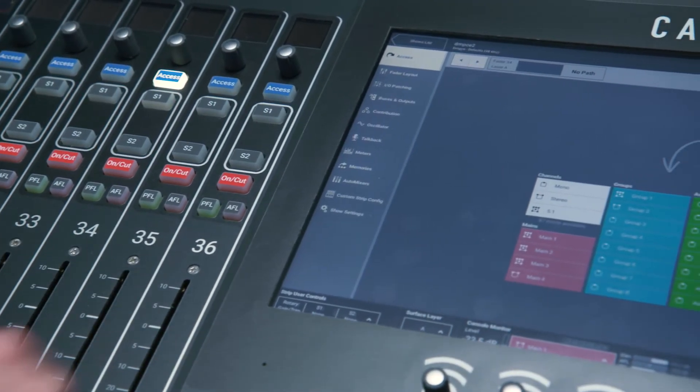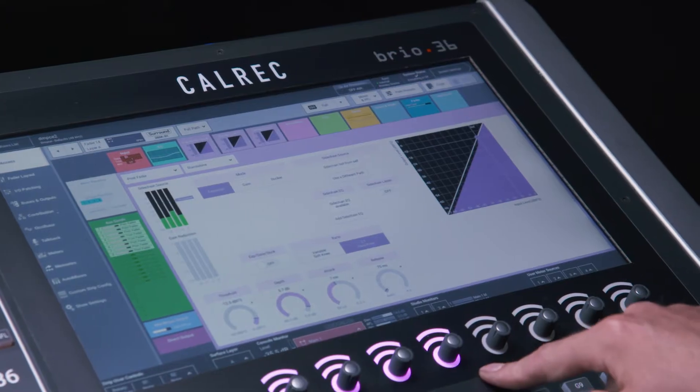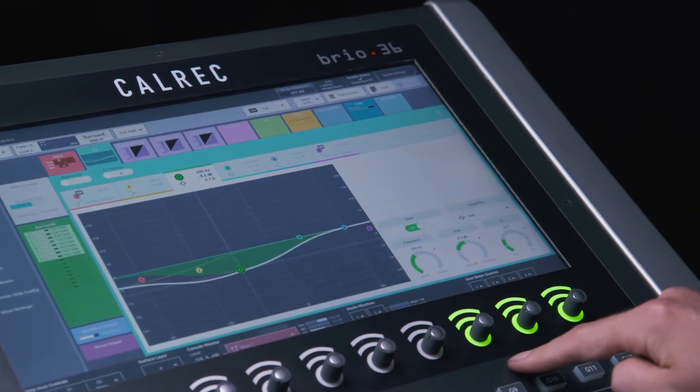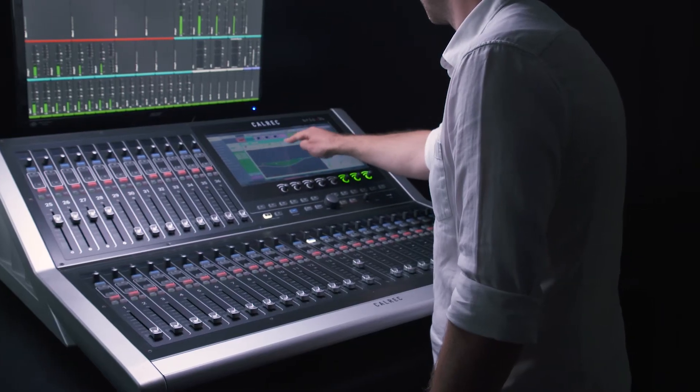Brio's multi-touch UI is intuitive and easy to learn, and provides clear visual feedback. Its 8 colour illuminating hardware rotaries light up only when needed, to provide fast access and more precise control.